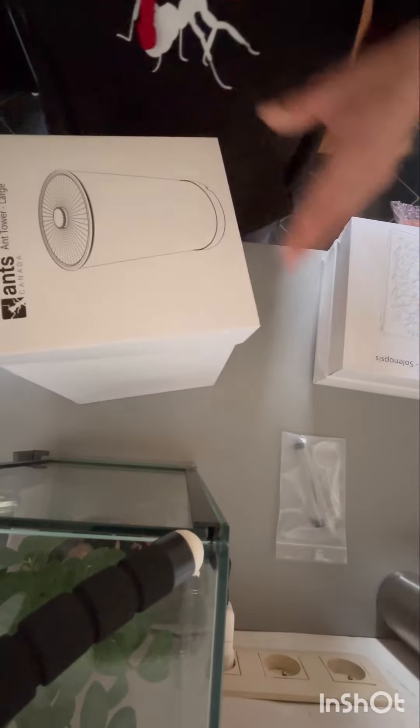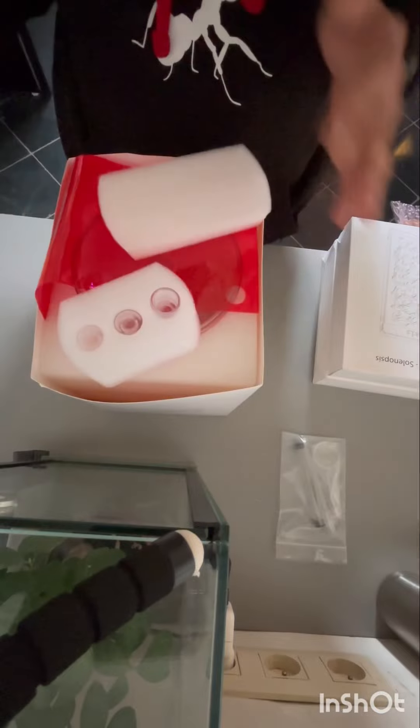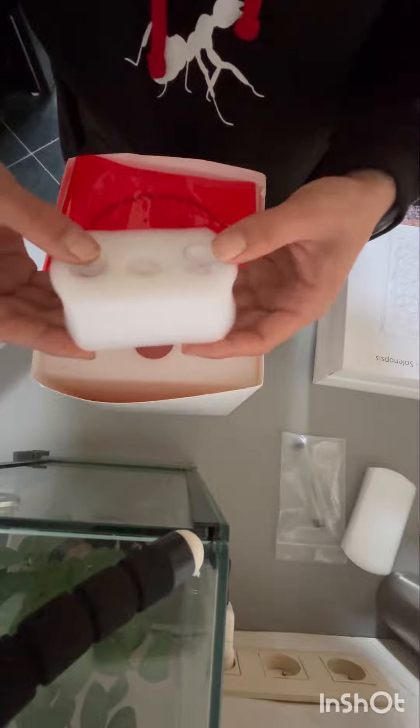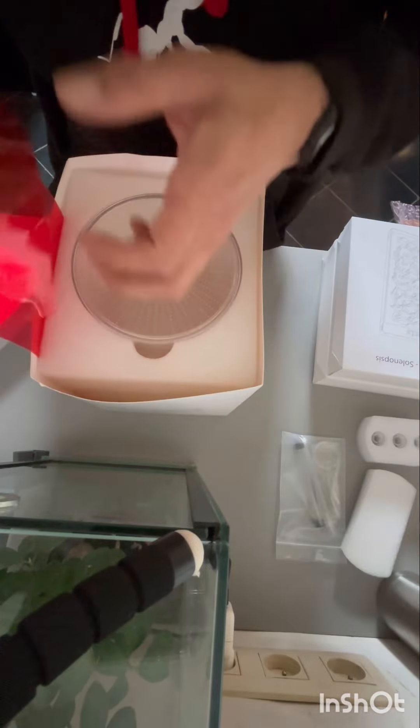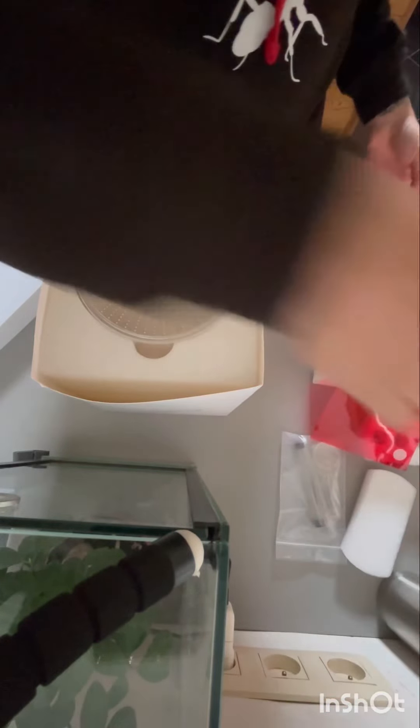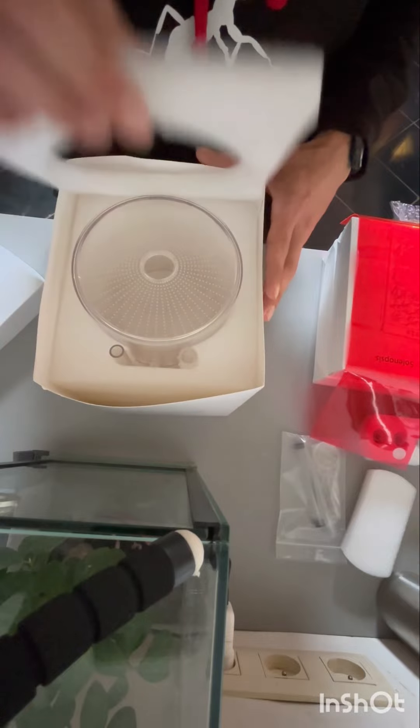Let's start with the AC Ant Tower. At first you see a red cover and some packaging, but also some plugs for connecting and blocking off exits. With this red cover you can still observe the ants while they are not getting disturbed. Then we see the AC Ant Tower — and wow, this is very good packaging.